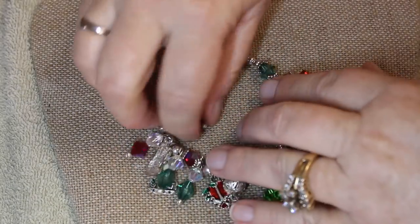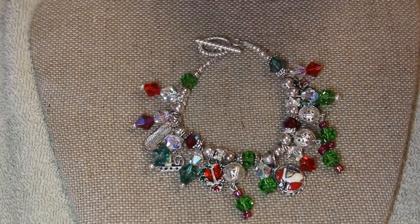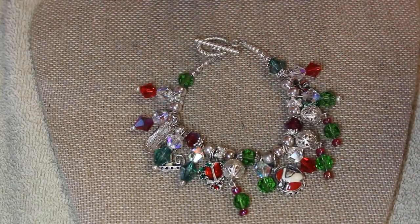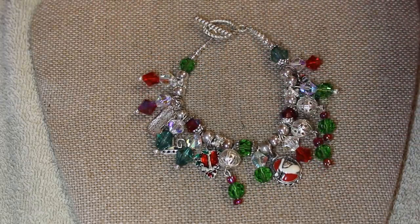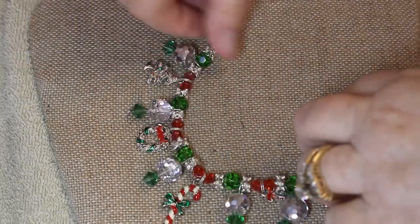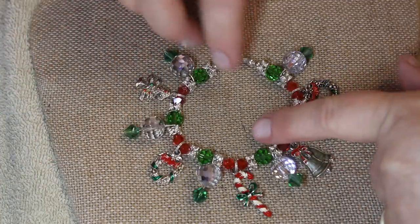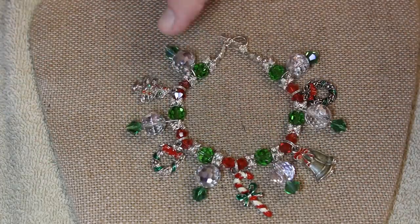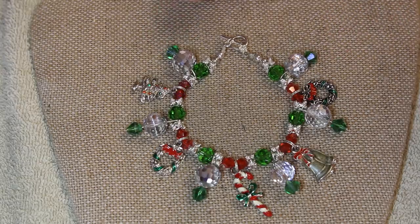This one is a double whammy for me — Christmas AND glass beads! I don't think it gets any better than that. Look at these sparkles. And then look at this one — crystal beads and a candy cane. I'm in heaven! These are great crystal beads; you can move them a little.